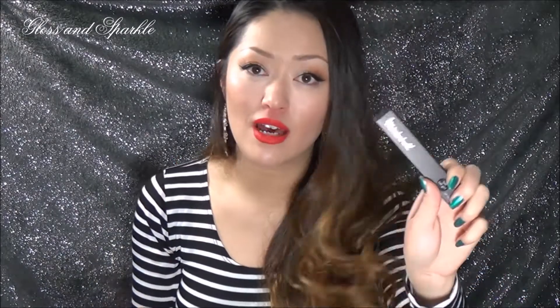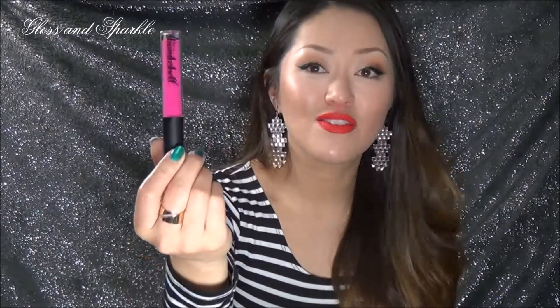The first item I want to share with you guys is Be a Bombshell — you guys have heard of that before. This is one of their lip glosses. Look at the color of this lip gloss. It's beautiful. I don't know if it's going to show up on camera as beautiful as it is in real life. It is a neon, neon pink lip gloss and it is so, so pretty.